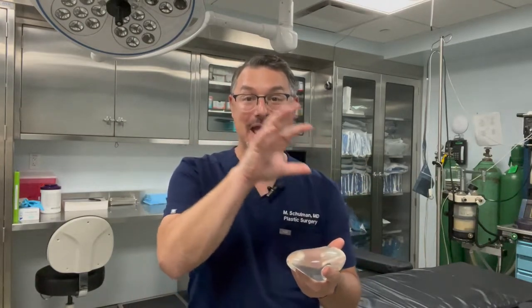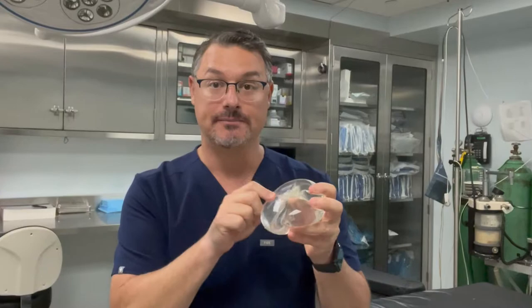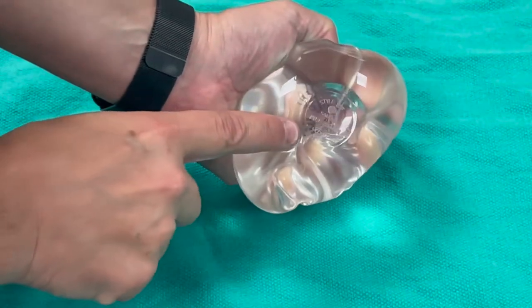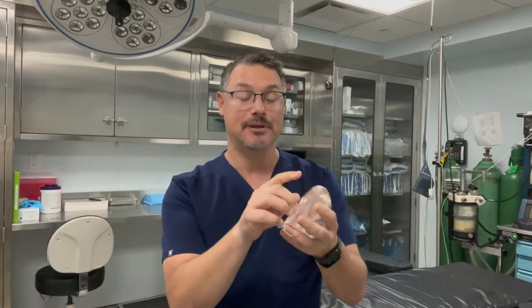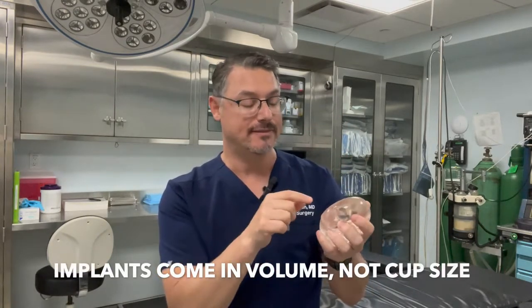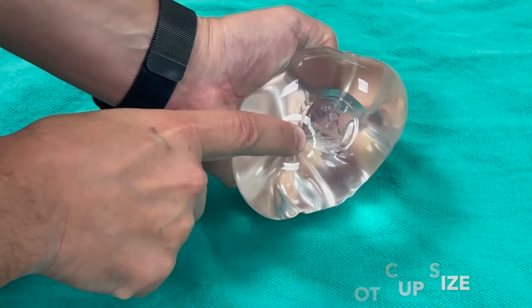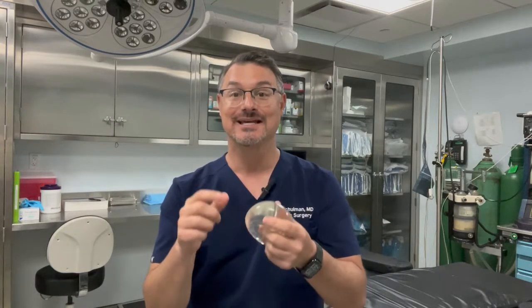The implants don't come in A, B, or C sizing. If you look on the back of the implant — this happens to be a silicone implant for demonstration — it gives a number in cc's. That's how we determine the implant size. You're actually getting an implant with a specific volume. This is a 345cc implant, printed right on the back. That's why you have to work closely with your board-certified plastic surgeon to figure out what size is best for you.